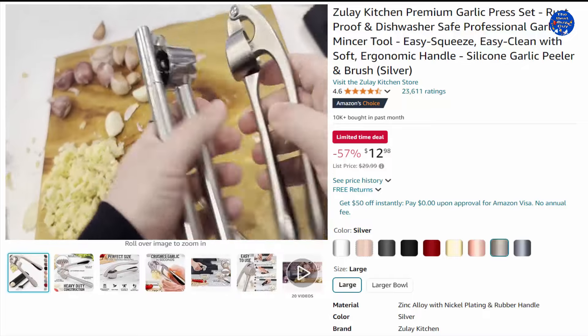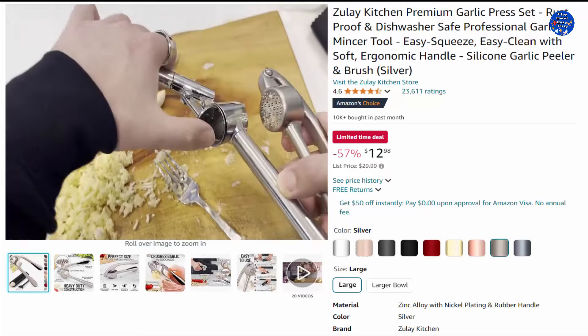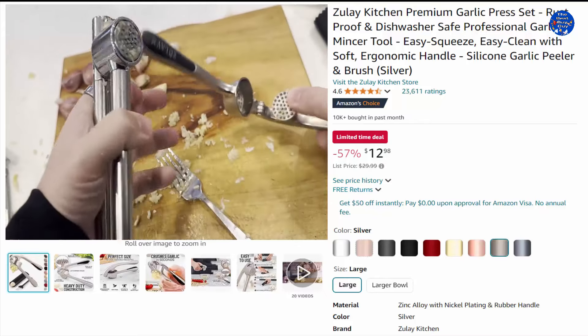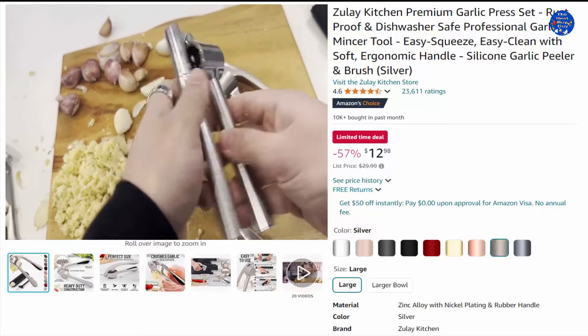Our premium quality garlic press is constructed from food-grade, rust-resistant materials meant to be among your favorite kitchen gadgets for years to come. This garlic and ginger mincer is designed with built-in studs to extract more paste within seconds, great for both professional and home kitchens. No more strong garlic odor or sticky residue lingering on your hands.